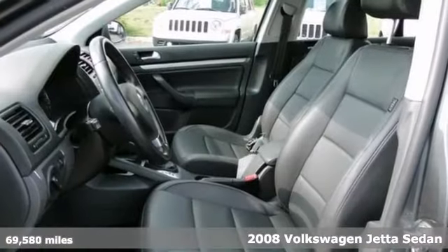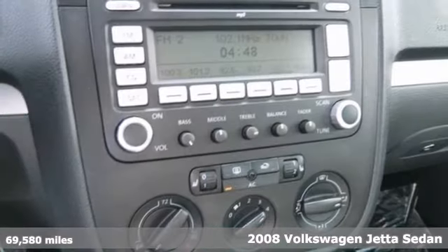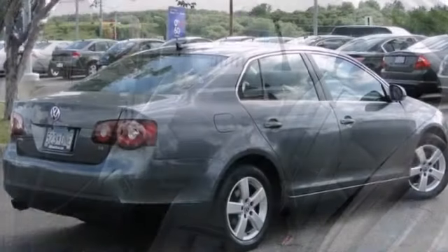We feature 100% inspected vehicles like this 2008 Volkswagen Jetta that comes with a warranty. It features a CD changer, heated front seats and heated side mirrors, keyless entry and a power sunroof.